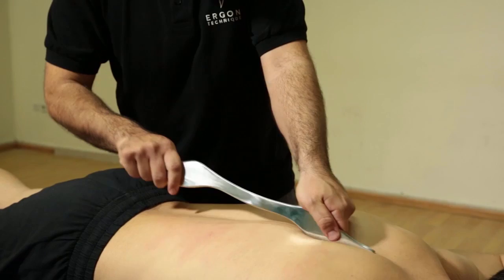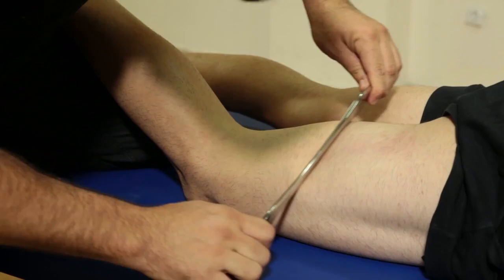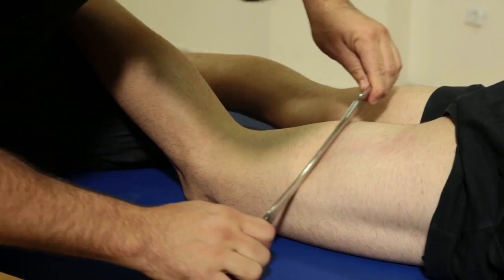Ergon technique is an important therapeutic approach for the rehabilitation of major sports injuries. With the Ergon clinical tools, the physical therapist can mobilize edemas and hematomas resulting from sports injuries, improve blood and lymph flow, align healing tissues, apply cross friction therapy on tendinopathies and other chronic injuries, reduce muscle tension and spasm, accelerate healing, and increase range of motion post surgery.